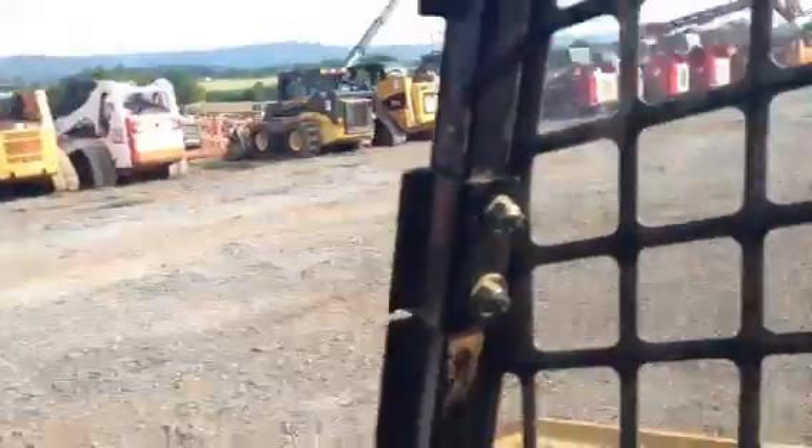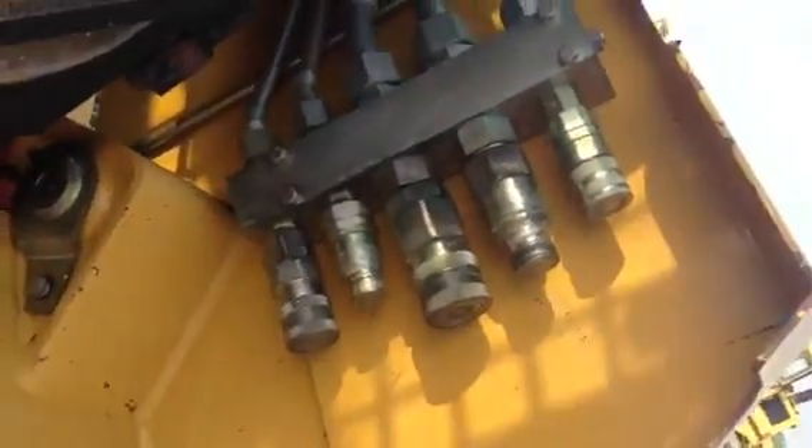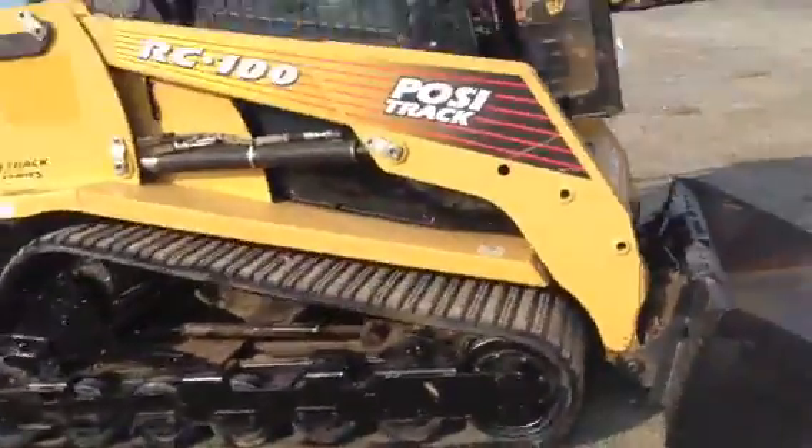We didn't even clean it up — right there it is: 1,183.1 hours. Everything is here. There's a wonderful interior in it, here's your air conditioning. And this is what makes this thing a beast — 100 horsepower pushing high-flow hydraulics, which makes these machines exceptional. We're going to show you she runs and operates perfectly.